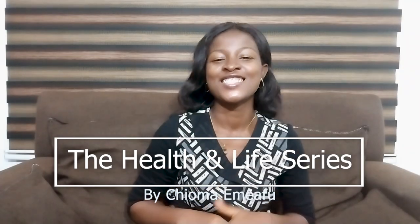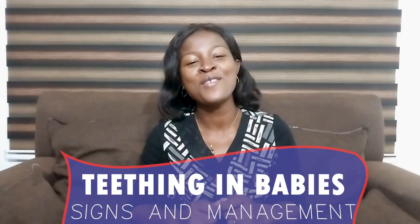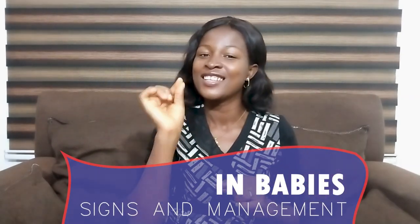Hello viewers! Welcome to the Health and Life series with Emma Futurama. In today's video, I will be talking to you about teething in babies, their common signs and their management.